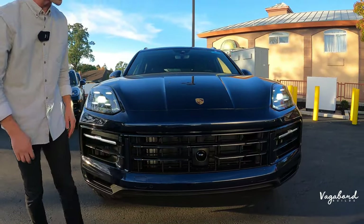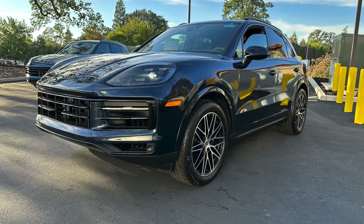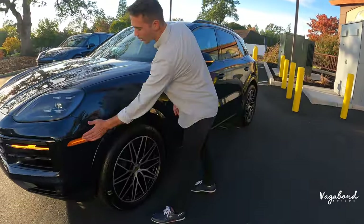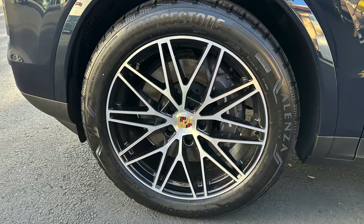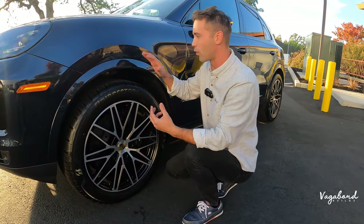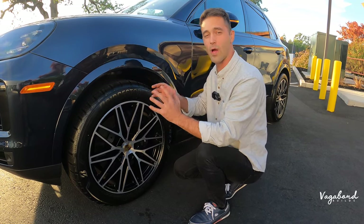Down at the front you have that matte black plastic with the active air vent for your radiators, and the Porsche emblem with nice cuts in the hood giving it a sportier look. Coming around to the side, you have your parking marker, bumper cover, and wheel well trim painted the same color as the car itself, which gives it a richer feel.